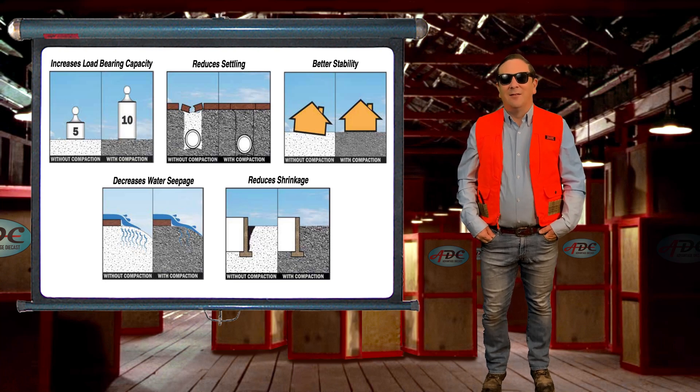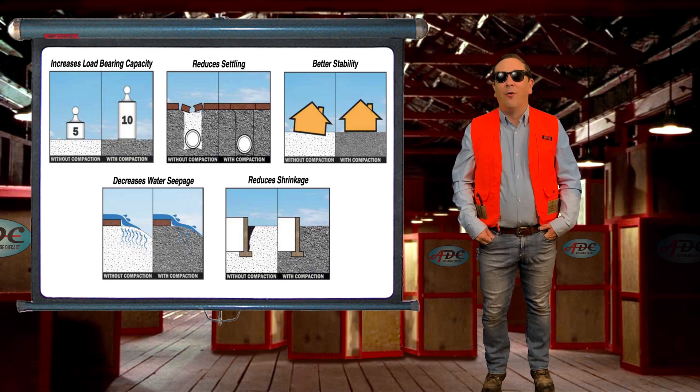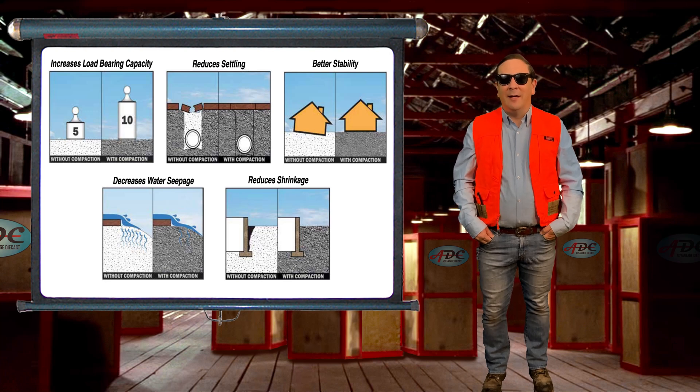Needless to say, compaction is the most important part of foundations for building. Whether building a building or a road, the load carrying capacity of the soil is derived by compaction.